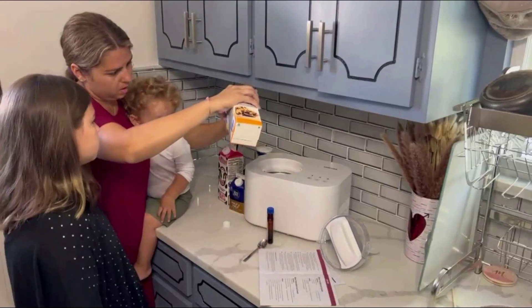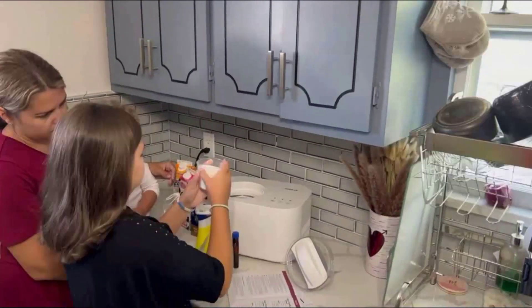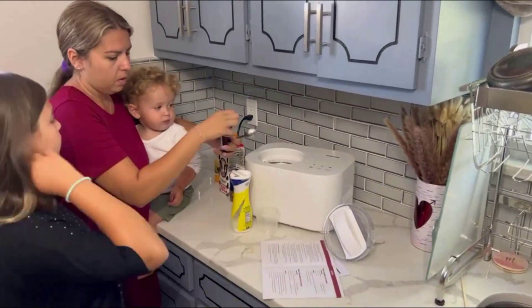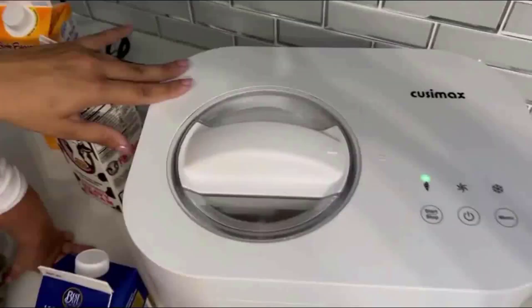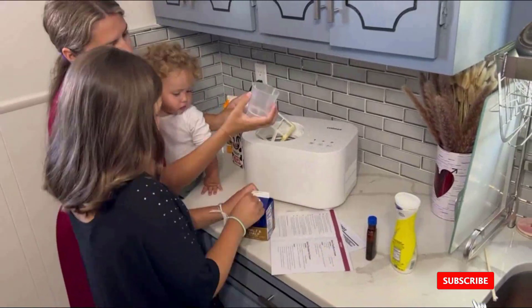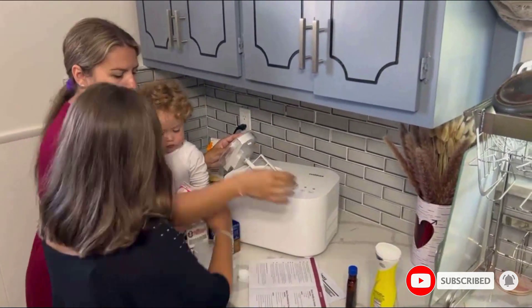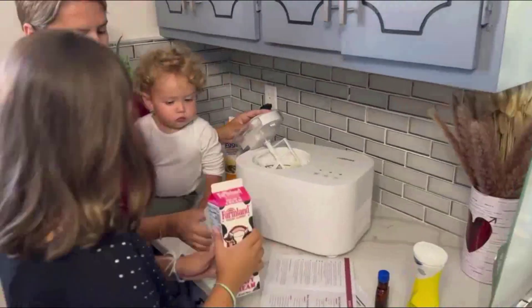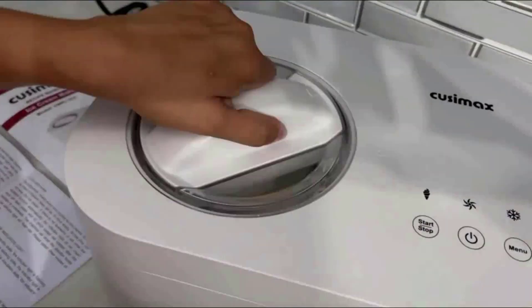Easy operation: simply add the ingredients to the bowl first, lock the lid, press the power and menu button, choose ice cream mode, and it will create your frozen treats within 30 minutes. After it finishes, it will automatically hold the ice cream frozen for 1 hour. The 1.1 Qt food-grade aluminum bowl can make 3-4 servings at once, and you can make consecutive batches without re-freezing the container — perfect for party time and snack time.